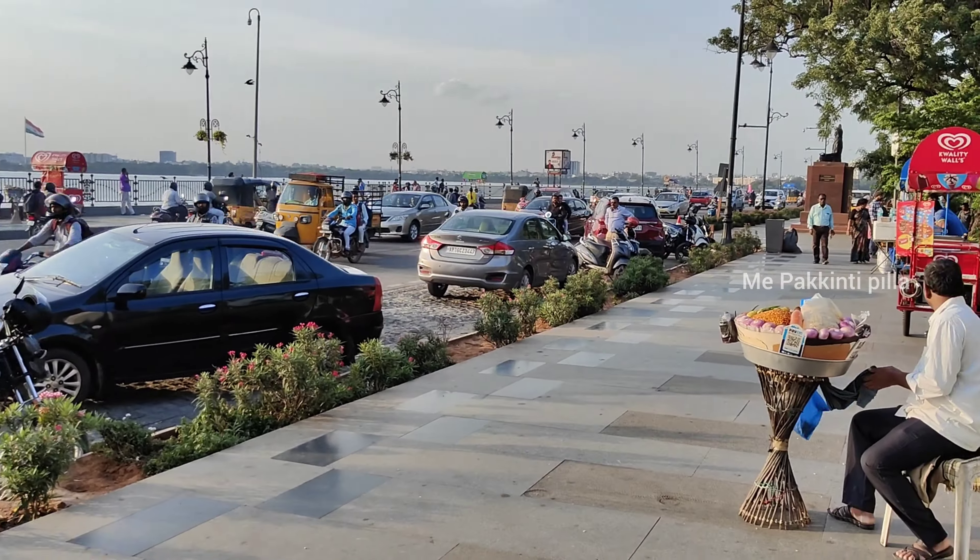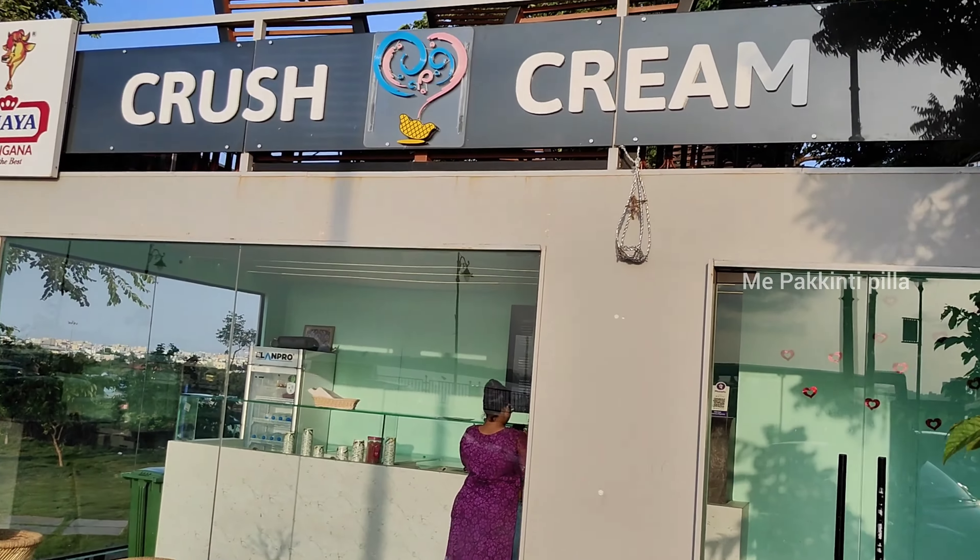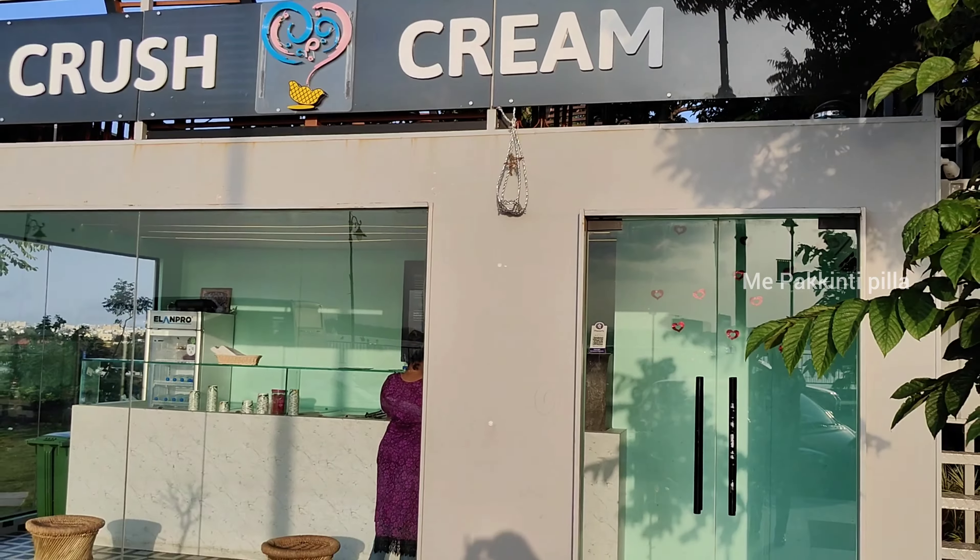Hello guys, welcome back to my channel, Pakinti Pilla. This is part 2 of the Tang Bund food series.